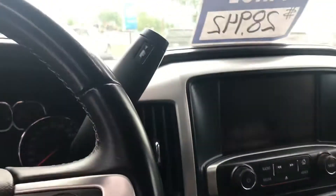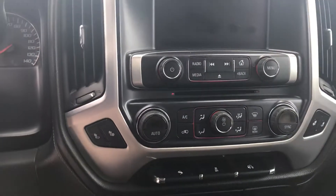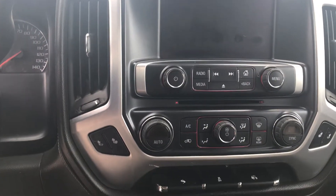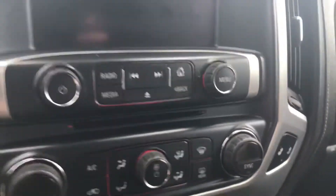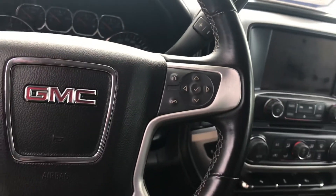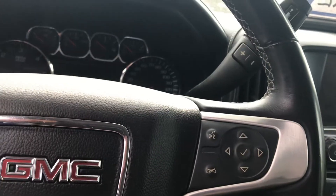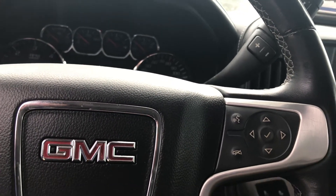We have a really nice color touch screen display. Dual climate control, so both the passenger and the driver can have their own temperatures. We do have heated seats for both the passenger and the driver. On our steering wheel — a leather-wrapped steering wheel, very comfortable — we have voice command, as well as Bluetooth and media options.